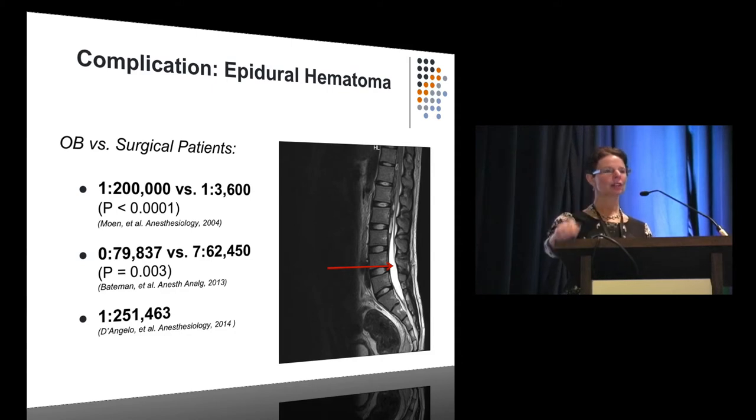The good news is that our obstetric patients are really very hardy and do much better than surgical patients with these complications. No matter which group or study you look at — and you'll hear more about the SCORE project from Dr. D'Angelo — the incidence of epidural hematomas in our patients is extremely low: one in 250,000.